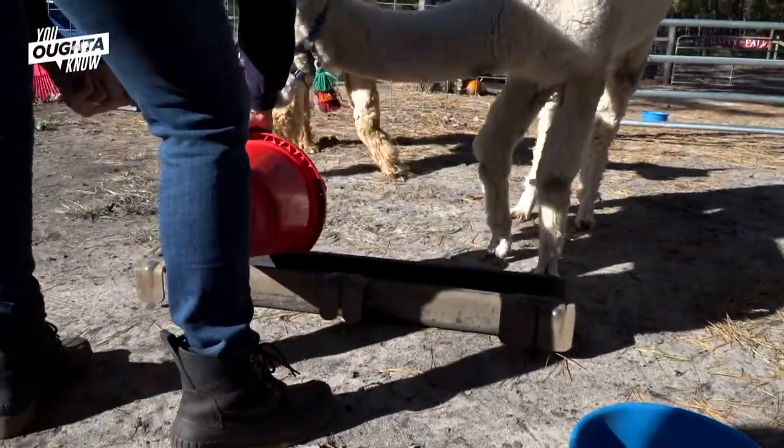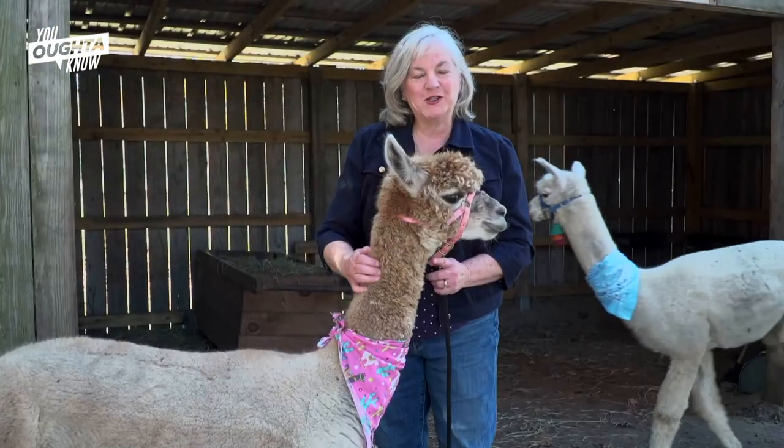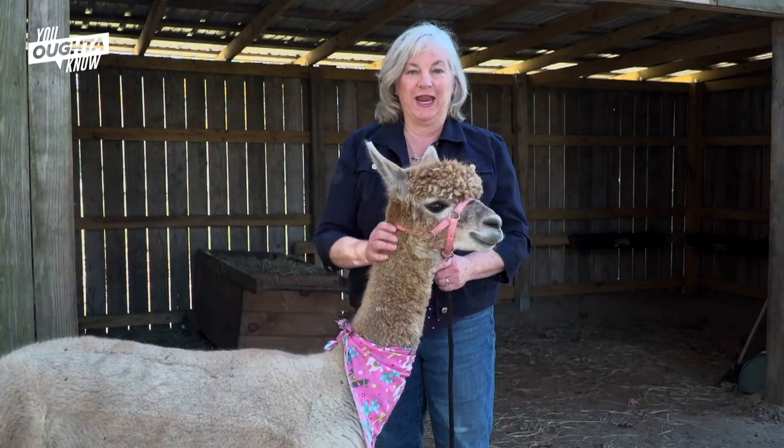We do raise them to sell them, we teach new owners how to care for them, and we use their fiber to sell products out of our store. Alpacas are native to South America; their heavy coats make them well suited to the cold weather of the Andes Mountains.